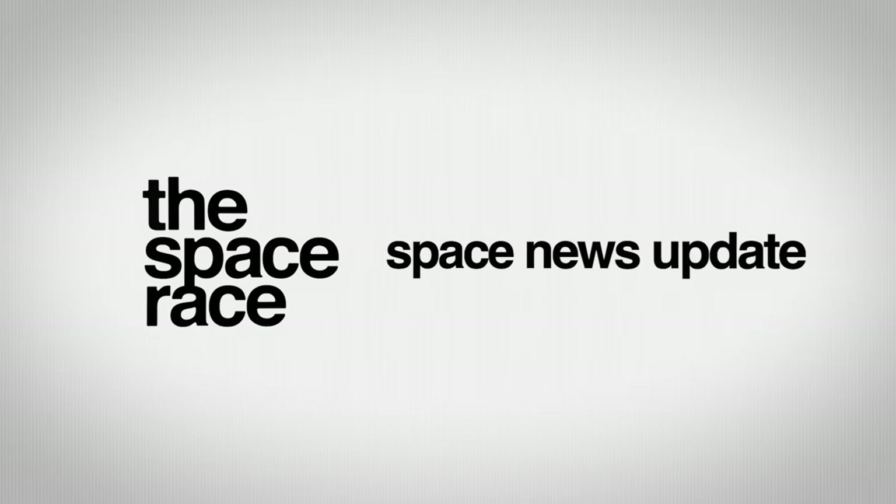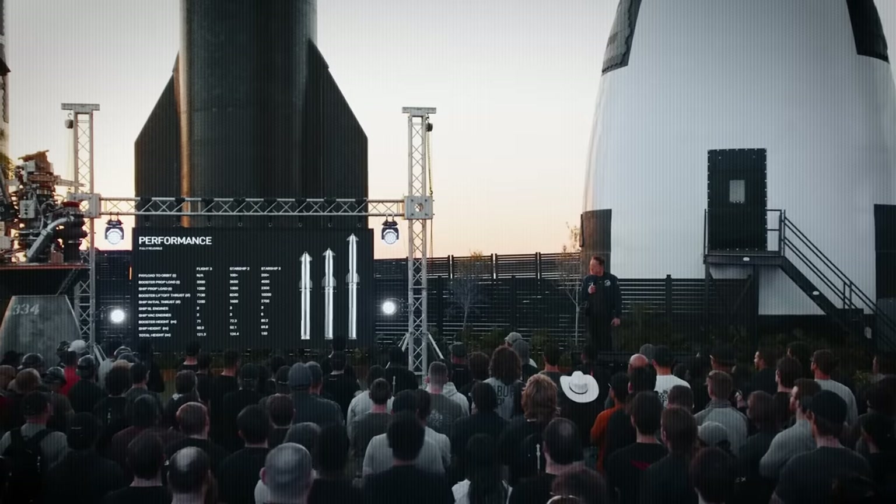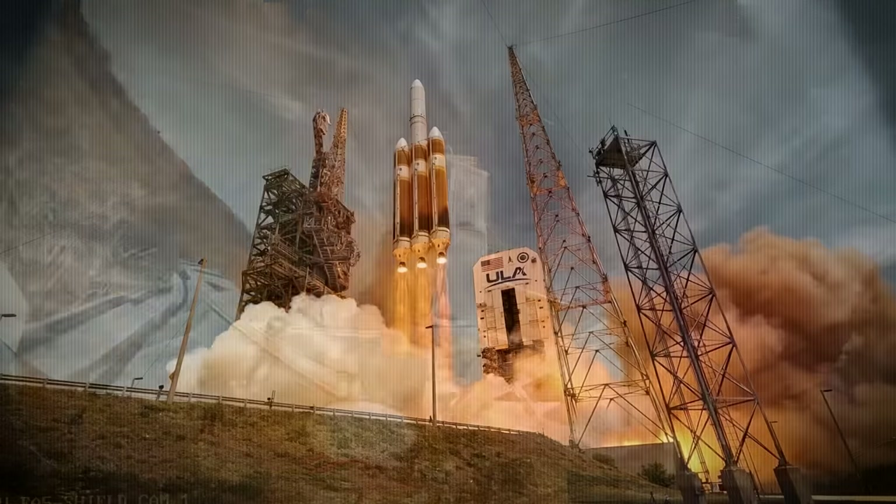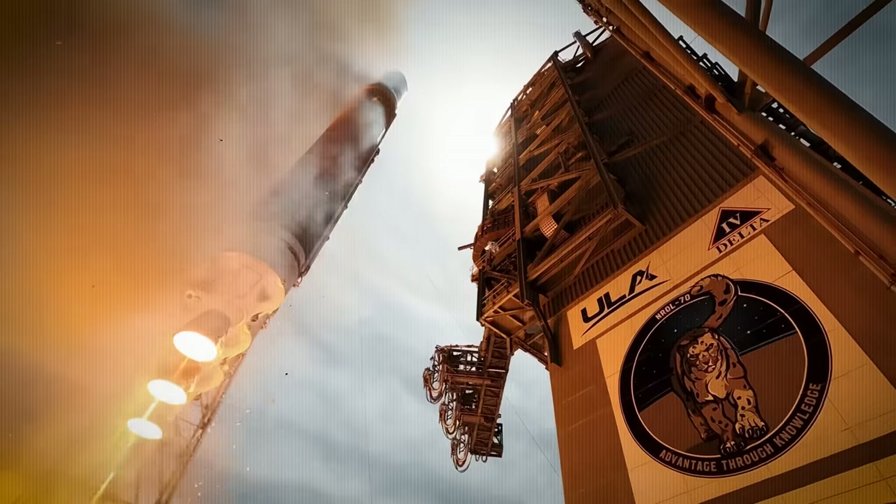On today's episode: SpaceX is building something massive, NASA uses a force field on the moon, Sierra tests a space drop pod, and we say goodbye to the Delta IV Heavy.